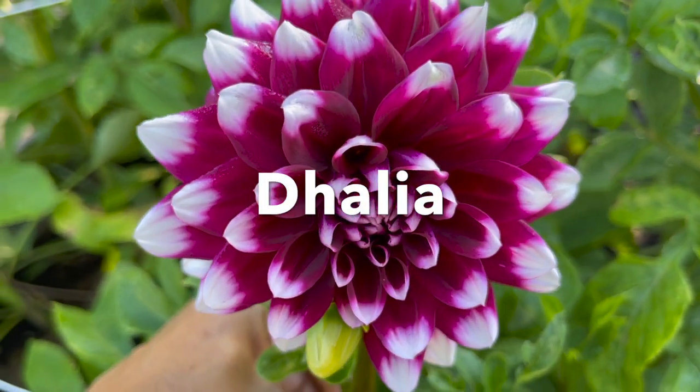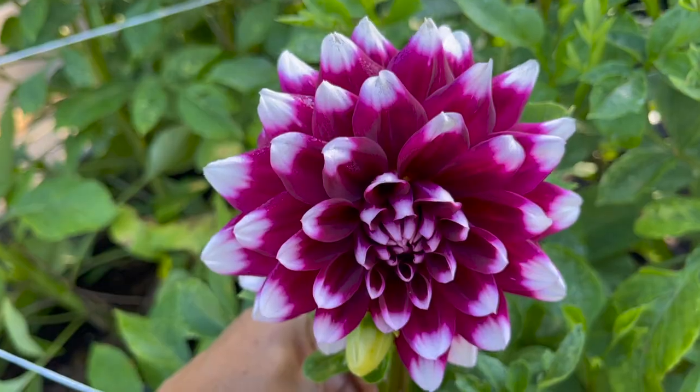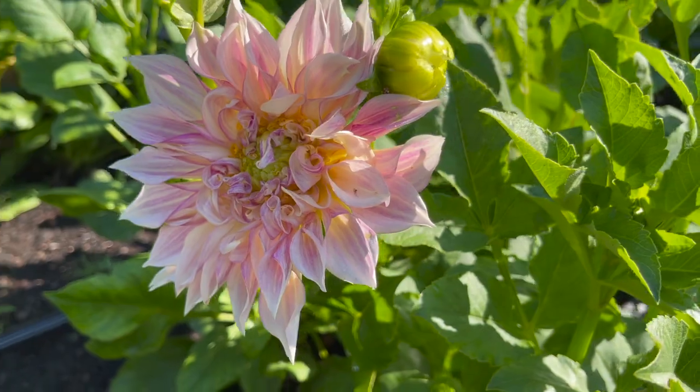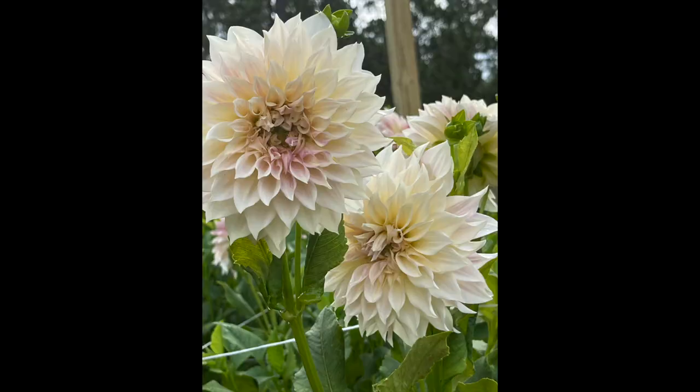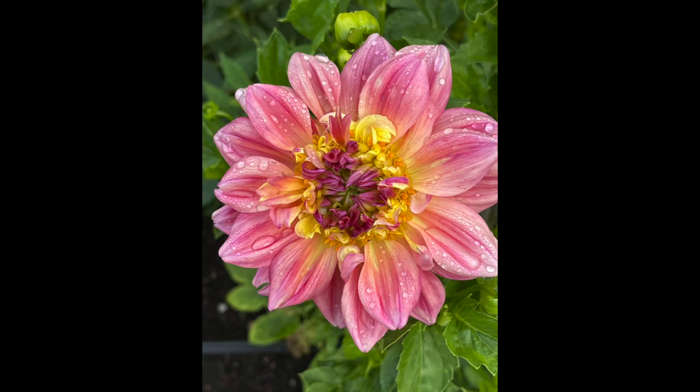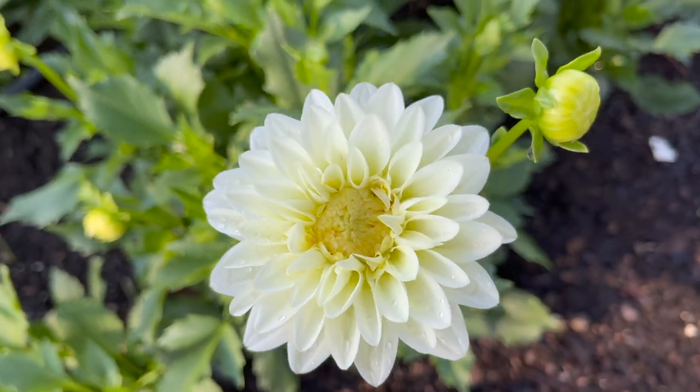Number four is dahlias. Everybody loves a good dahlia — they all remind you of your grandmother or an aunt that grew them. They're such an old-fashioned, just beautiful flower, and they are workhorses. They will continue to bloom all summer long, right up until my last frost around Thanksgiving. So I always have plenty of dahlias. I think I grew about 300 dahlias last year, and this year I'm probably going to up that a little bit because you just can't ever get enough of them. They are the beautiful focal flower in your market bouquet — gotta have the dahlias.